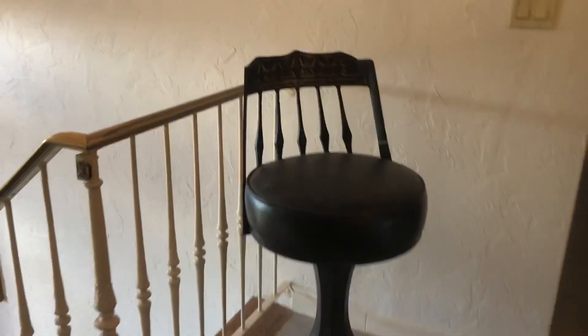Vintage barstool — I love that, that's awesome. Do you want to start over here? Sure.